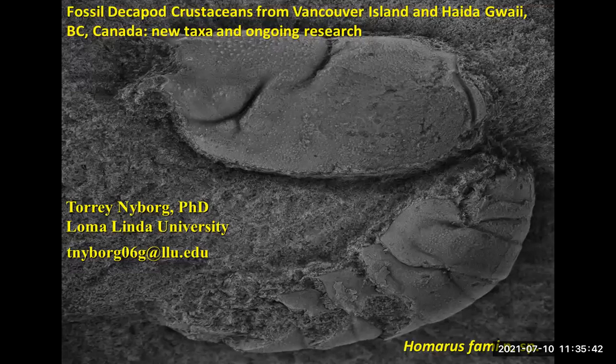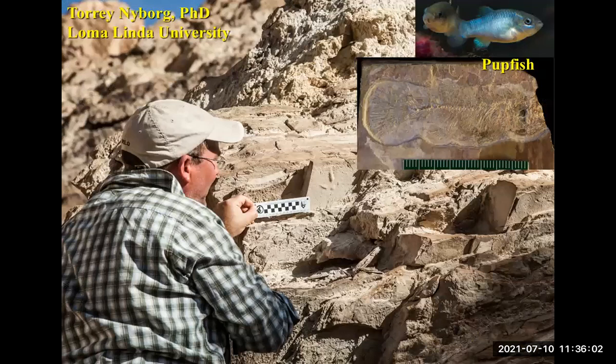I wanted to talk today about some new taxa that we've been describing and some ongoing work. This is a nice picture of a new specimen — that paper has just been accepted, which is good news. I'm currently at Loma Linda University in southern California, which is hot down here. You may have experienced the heat wave up there, but it's hot here every summer. I've got a number of different projects I'm working on with different students.